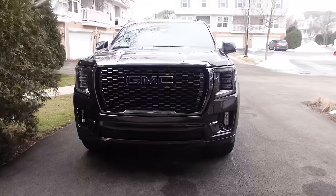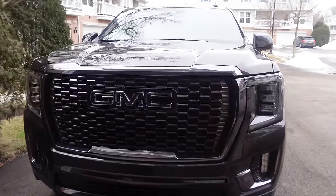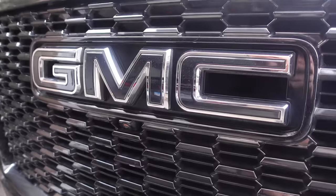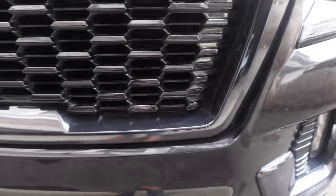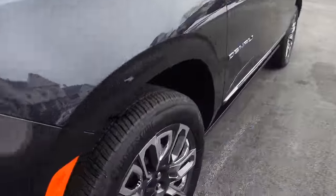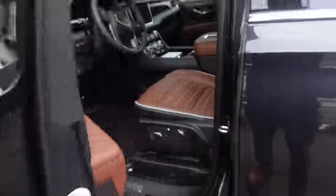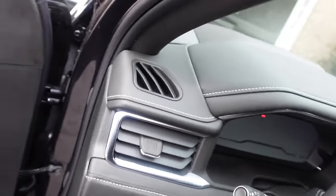Parked in the driveway is the Denali Ultimate, which brings Vader Chrome trim. So instead of the big red GMC badge, they call this Vader Chrome around the front, which gives it a really classy and more aggressive look. Also unique wheels. We'll get really in-depth on the exterior. This paint color is pretty awesome and the interior is going to be one of the highlights.